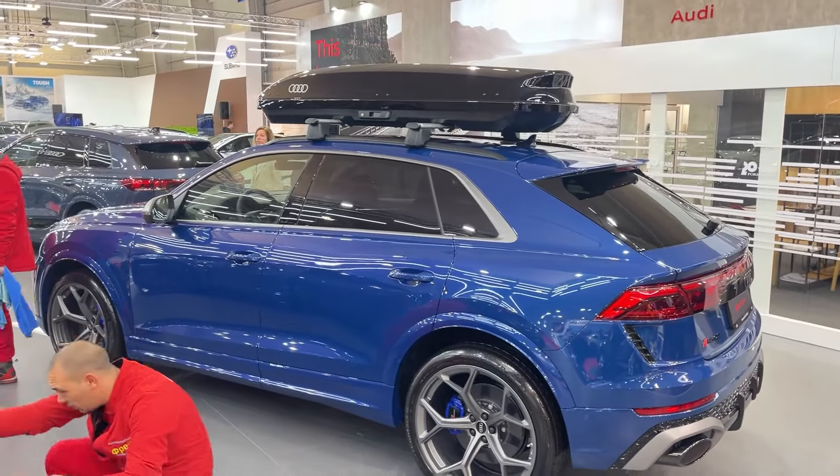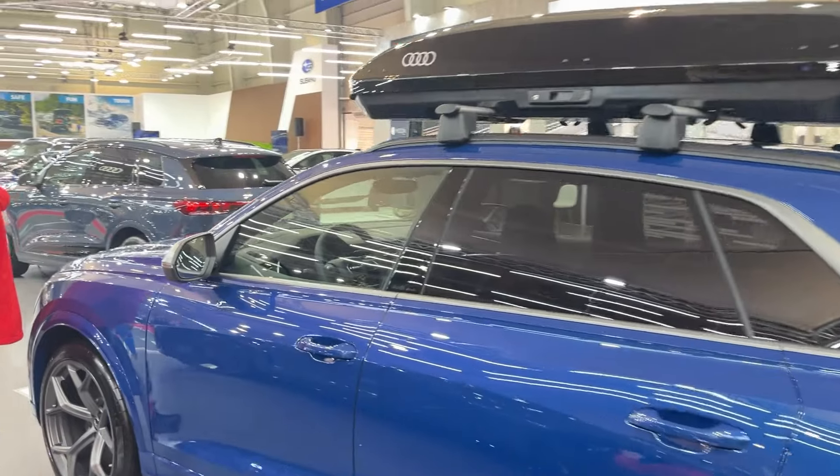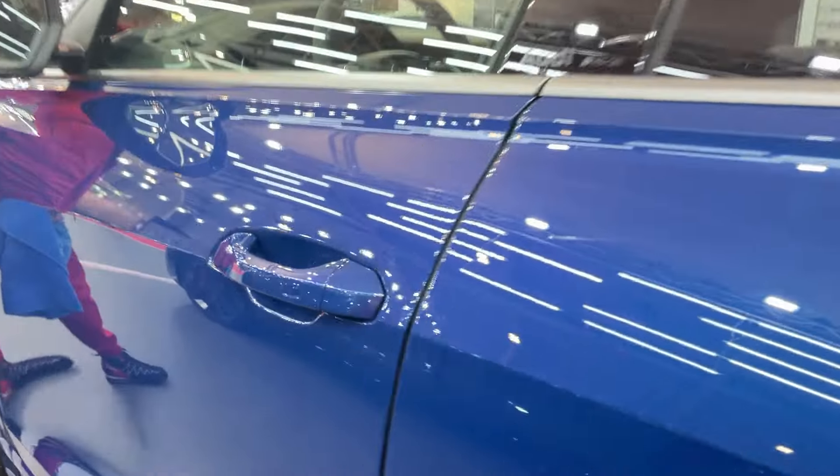And it's not just about straight-line speed. The performance model gets a specially tuned air suspension, standard carbon ceramic brakes, and some seriously impressive 48-volt anti-roll tech.